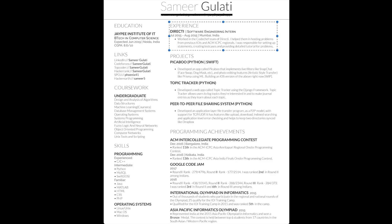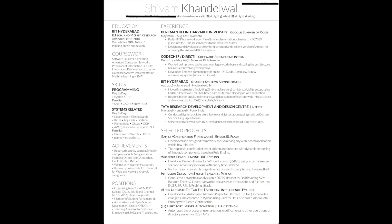I would like to use some quantification in the experience section — I would probably say how many problems I set and how many users solved them, something like that. Then notice the project section — I've also described them well, but I couldn't really quantify them; however, I did use a lot of buzzwords. Next I have my programming achievement section — contests like Google Code Jam and ACM ICPC are very famous and most recruiters know about them, so having them on your resume gives you an edge. Try to quantify these as well — state your rank and give some context.